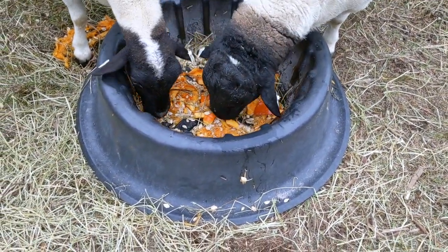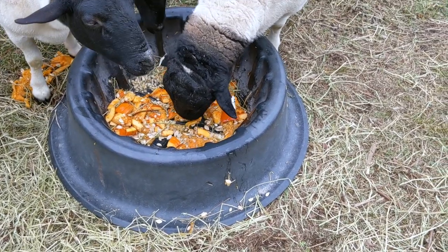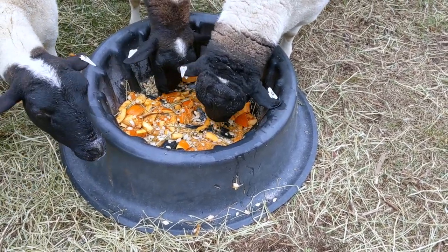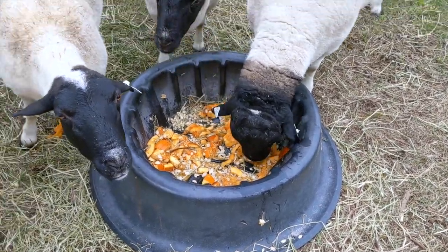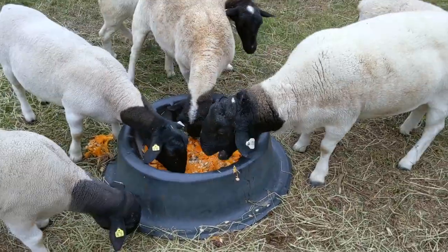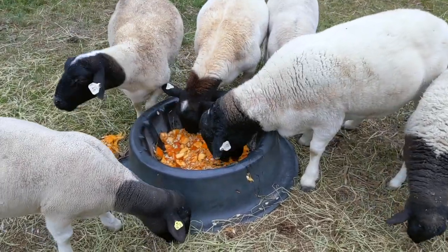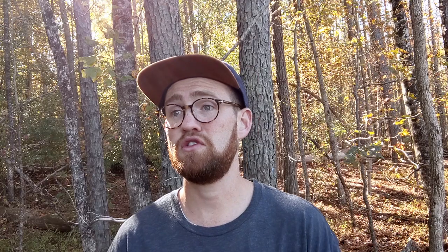So where do I stand on this — should you do it or should you not? I think there's no question about it: do it. If it's Halloween time and people are carving pumpkins and you've got free pumpkin guts from your neighbors, friends, or family, take the free pumpkin guts. At the end of the day, it's still food that your sheep will either pick at or chow down on. Worst case scenario, it's food. Best case scenario, it could help slightly.